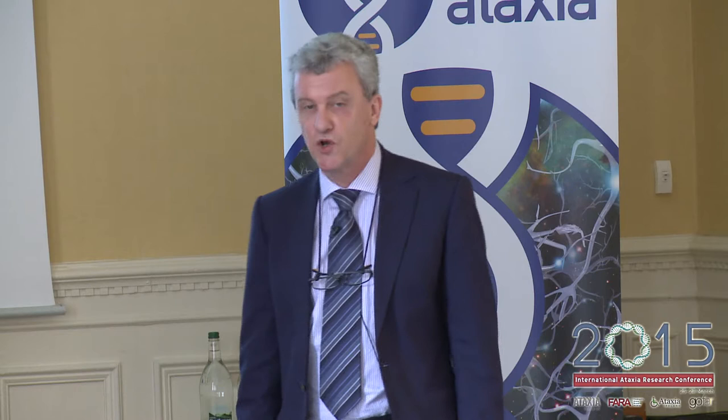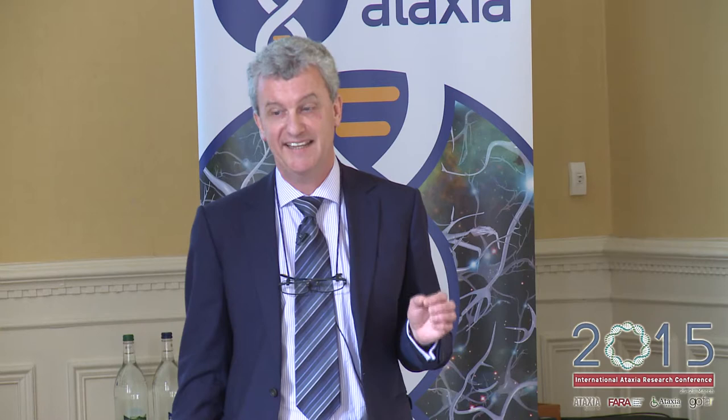Just a couple of slides to remind you about the molecular disease mechanism behind Friedreich Ataxia. I've been working on this disease myself since 1993 when I joined the group of Susan Chamberlain at St Mary's Hospital in Paddington, before the actual Friedreich Ataxia gene was identified in 1996. What we subsequently learned is that this disease appears to be caused in about 96% of individuals by this unusual GAA mutation in the DNA of a gene called the Frataxin gene, or FXN gene for short.